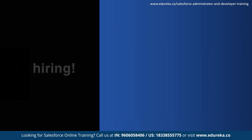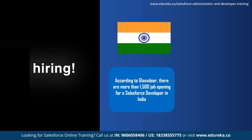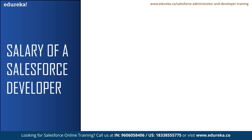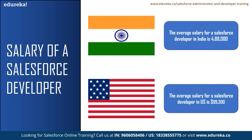Now let us talk about the salary and market trend for a Salesforce developer. According to Glassdoor, there are more than 1,500 job openings for a Salesforce developer in India, with Bangalore having the highest at 431 job openings. In the US, there are more than 4,000 job openings. The average salary for a Salesforce developer in India is ₹4,88,000, and a senior Salesforce developer can earn up to 12 lakhs per annum. The average salary in the United States is $99,300 per annum.